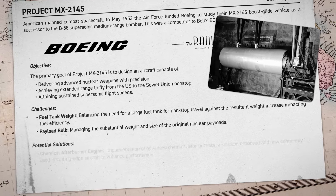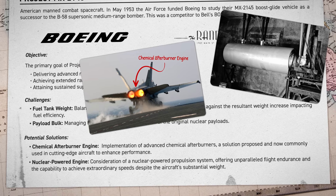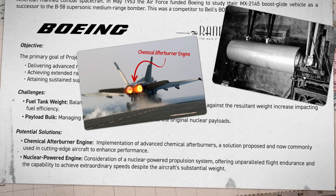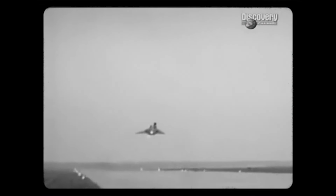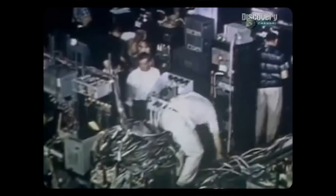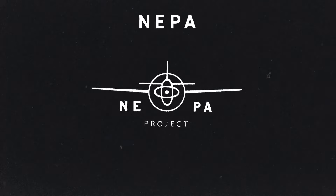The engineers at Boeing and RAND came up with a solution in the form of chemical afterburners that are now common in cutting-edge planes. But they also considered making the aircraft nuclear-powered, which would give the craft unprecedented flight time plus the ability to fly at insane speeds even with its incredible weight. The idea of a nuclear-powered plane had been around for over ten years, with the US and the Soviet Union working on their own top-secret designs. By the mid-1940s, the US Army and Air Force had formed a special group dubbed the Nuclear Energy for the Propulsion of Aircraft, or NEPA project.